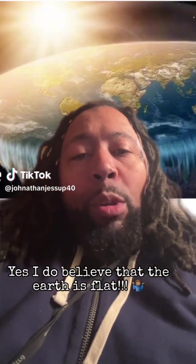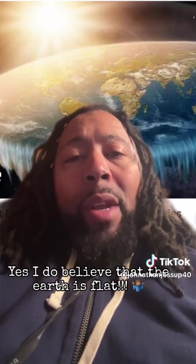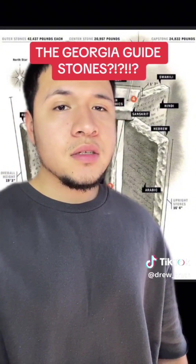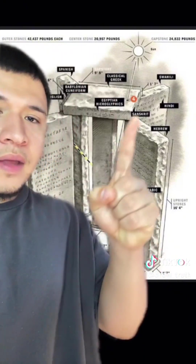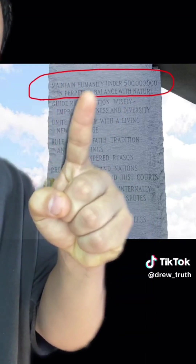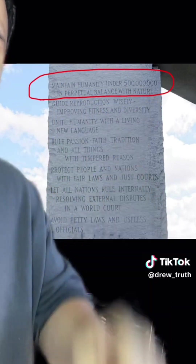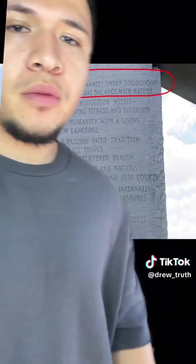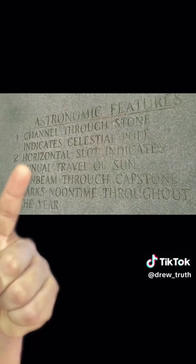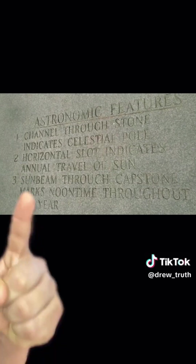It takes a very confident, almost alpha-type person to stand alone and say 'I believe this whether you all believe it or not.' Does anyone else remember the Georgia Guidestones? They were tall stone tablets with the same text written in different languages. On them it said: 'Maintain humanity under 500 million in perpetual balance with nature.' If you do the math, that's like a 90% reduction in the world's current population. Besides the weird messages, the Guidestones had some astronomical features — a channel through the stone indicating the celestial pole, which is our north star Polaris.